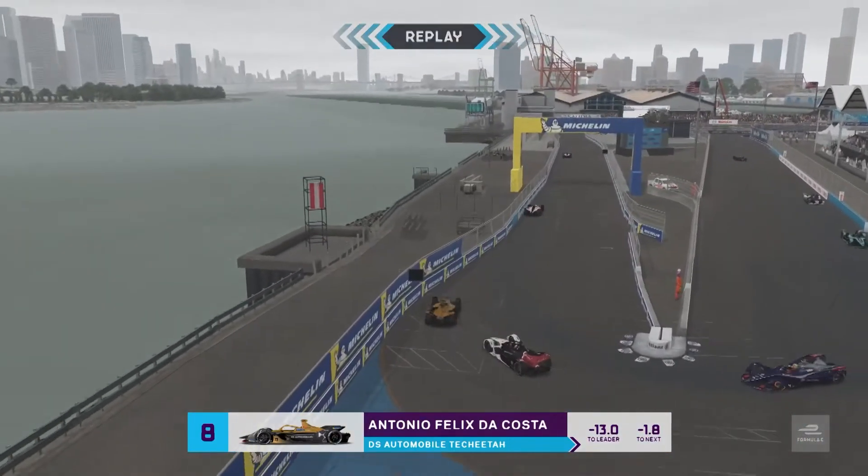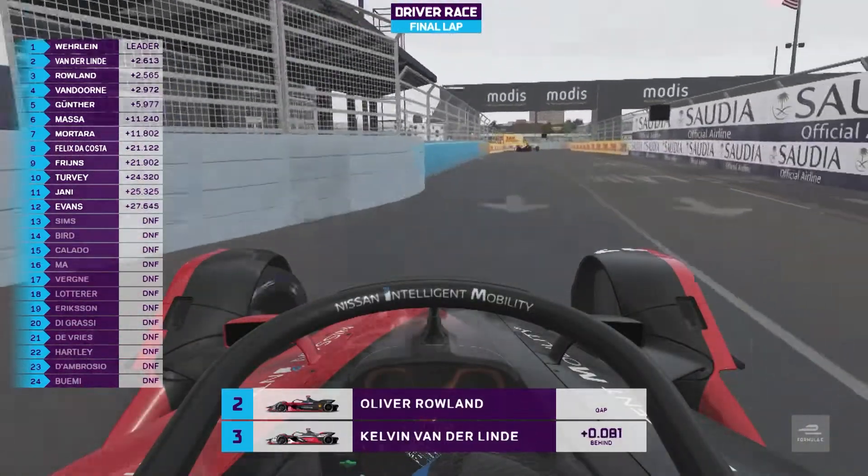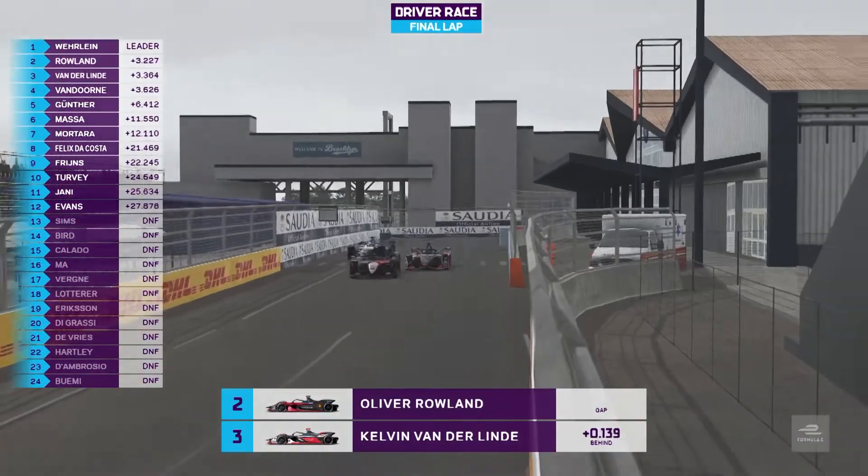The Costa replay into the hairpin, down into turn 11. Roland goes for the dummy, the door closes — they're both in the wall and Roland forces his way through.